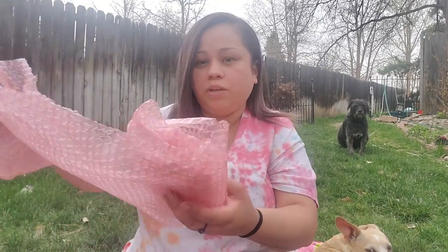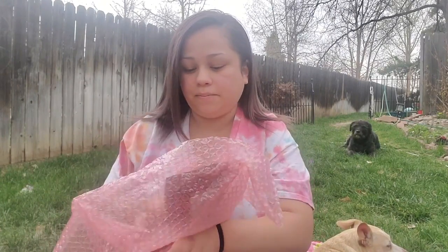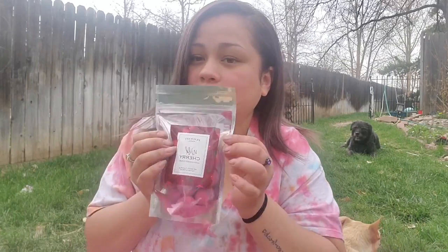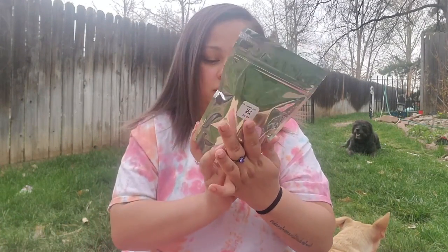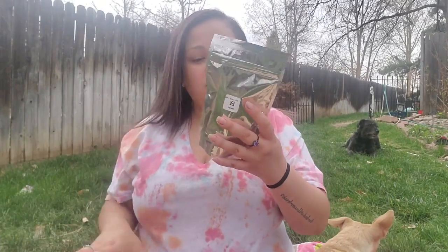So first I'm gonna open this — I think this is the bath bombs. So yeah, this is Wild Cherry Ultra Mini Bath Bombs. Really cute. They're like a reddish color with like purple streaks through them, and there's the ring right on top.